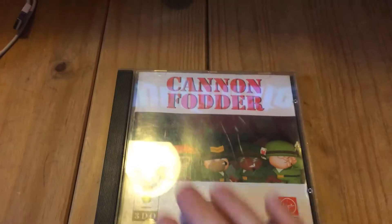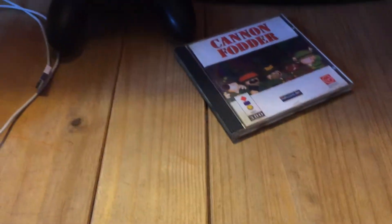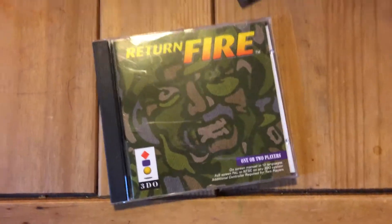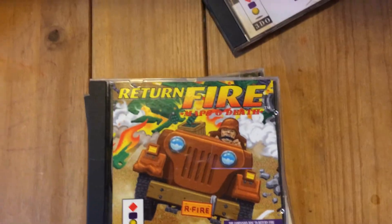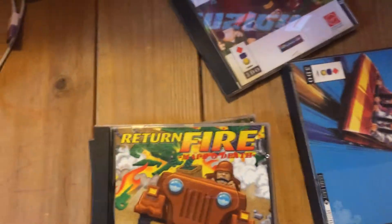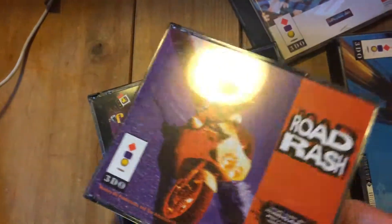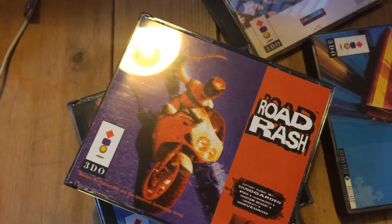So I'm just going to go through some of my last couple of purchases. I've got Cannon Fodder in good condition, Return Fire also in pretty good condition, Maps of Death in great condition. Starfighter in awesome condition. Road Rash in awesome condition — as in nearly brand new.